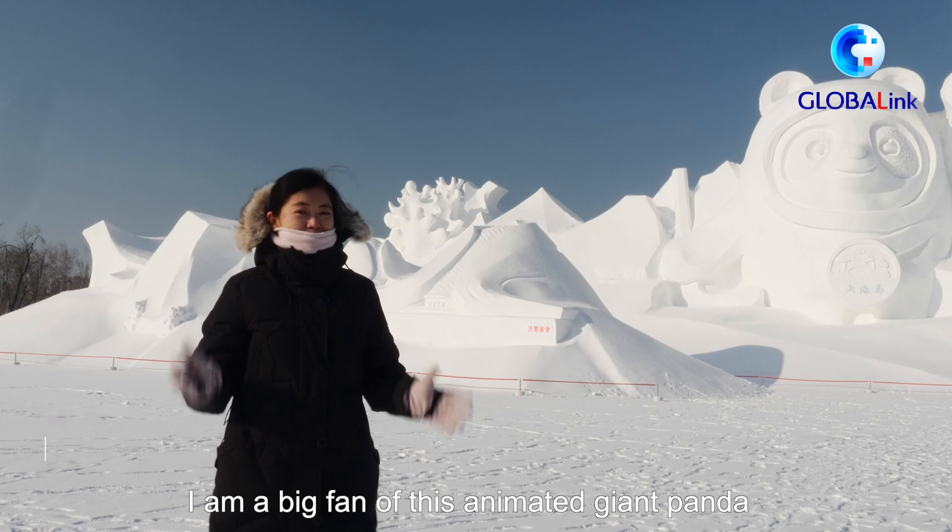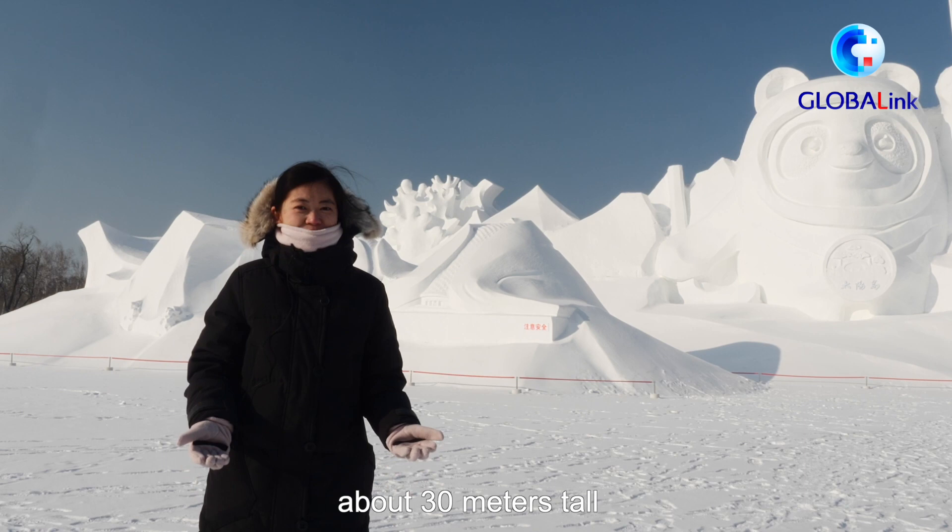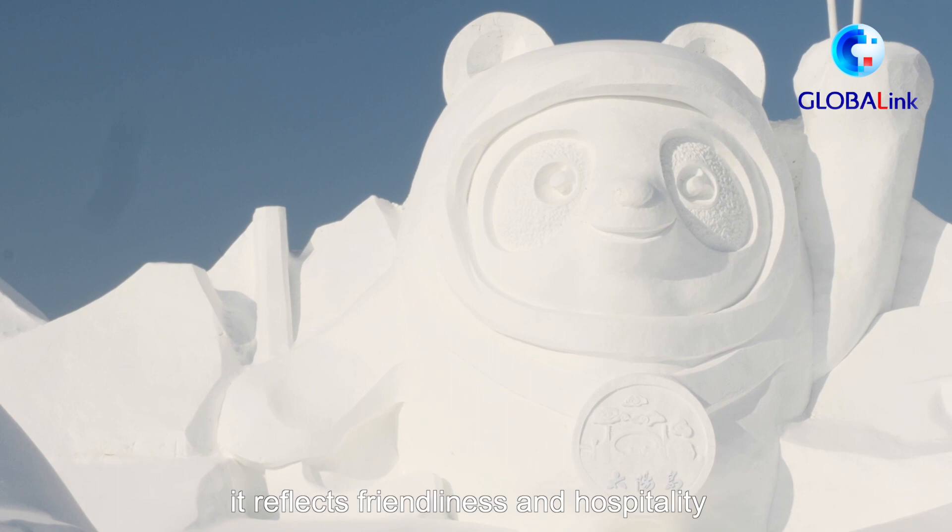I'm a big fan of this animated giant panda. Yes, it's called Bing Dun Dun, the mascot for the Beijing Winter Olympics. It's completely made of snow, about 30 meters tall. I was drawn to this mascot from the first moment I saw it. It reflects friendliness and hospitality. Very lovely.